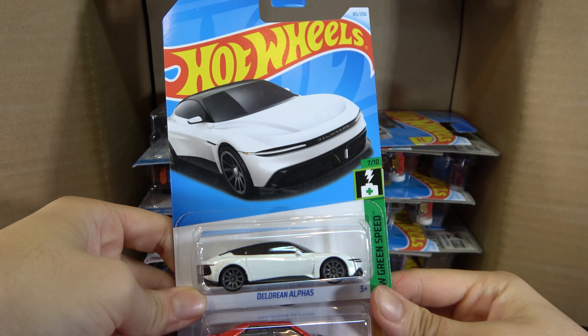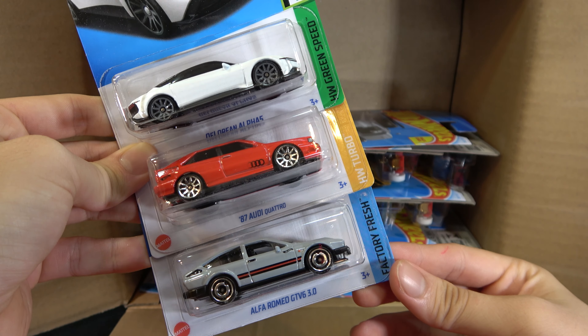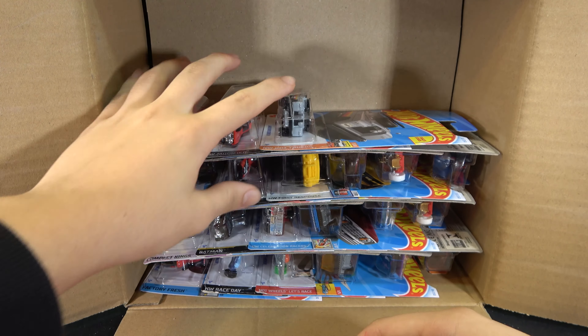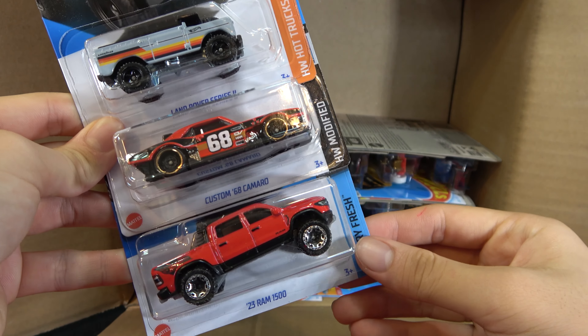Then we have a DeLorean Alpha 5. '87 Audi Quattro and an Alfa Romeo GT V6 3.0. Land Rover Series 2, Custom '68 Camaro, and '23 Ram 1500.